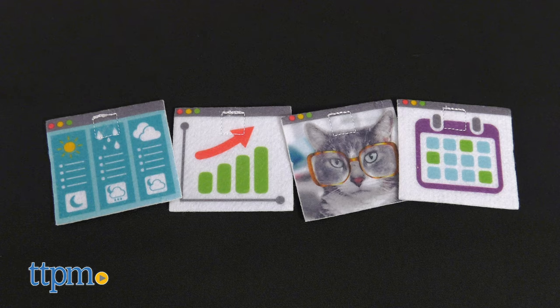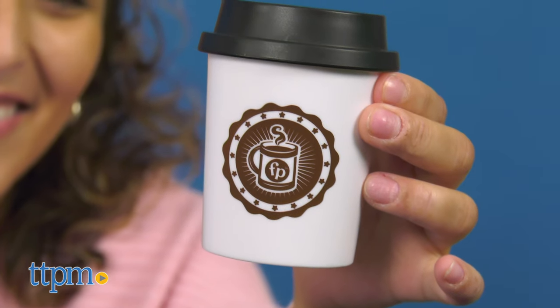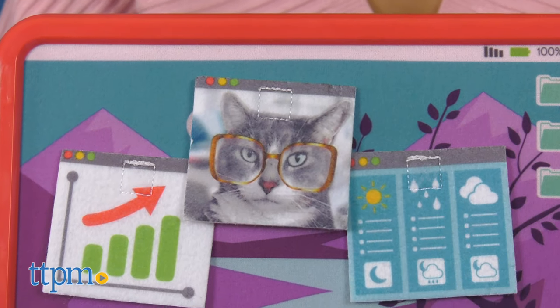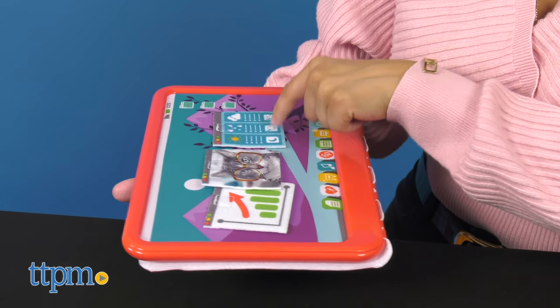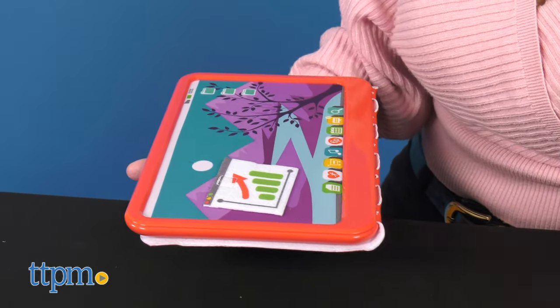Also included are four fabric apps to attach to the computer screen, a wood smartphone and headset for all those important business calls, and an on-the-go cup for kids to sip their favorite beverage. Urgent calls from the cat? The busy business requires immediate attention. It's easy to carry around from room to room, but note that there is no storage when playtime is over.